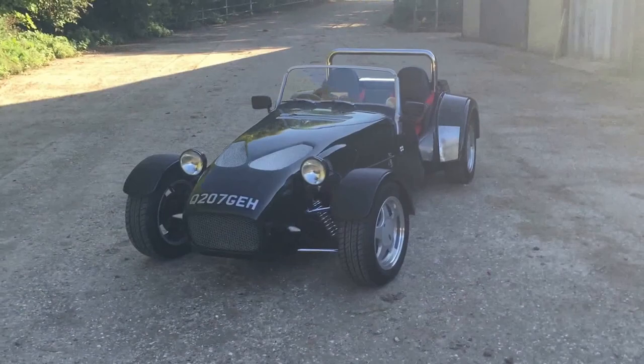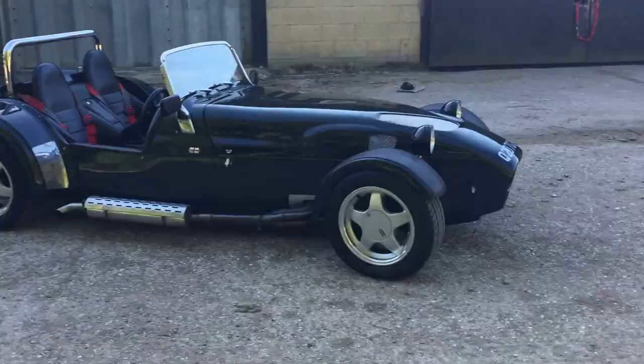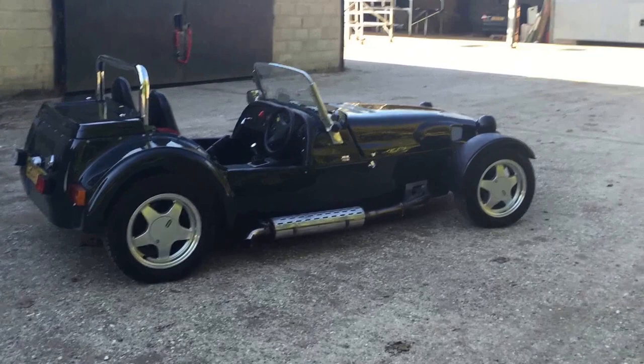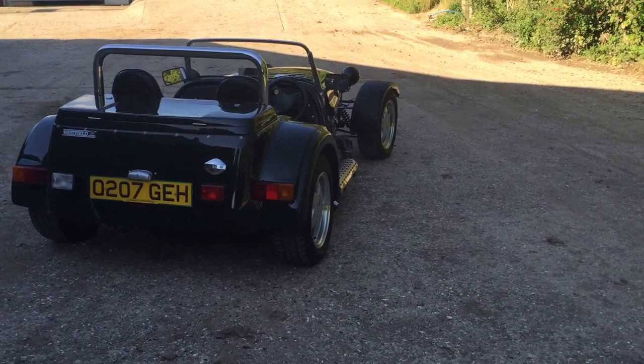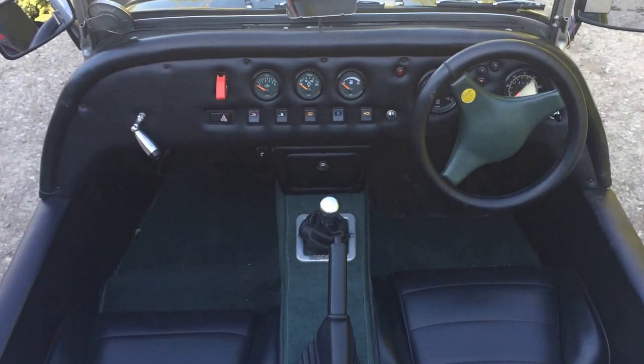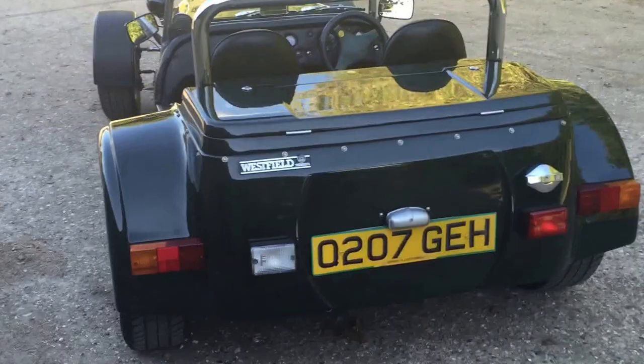Hi folks, this is Danny at Bradley James Classics and today's classic is an absolute peach. I'm very biased because I absolutely love driving these little sports cars. This is a particularly lovely example of a Westfield SEI, and for those in the know you're probably going to get a clue when I get to the back — that's a wide body. Even though this might not look very wide compared to driving your BMW 3 Series diesel, it's actually a bit more comfortable to drive in. I'm not a small guy and I can fit in here nicely.